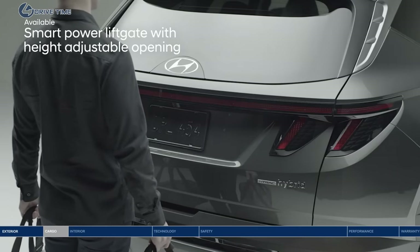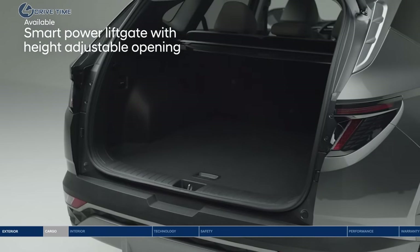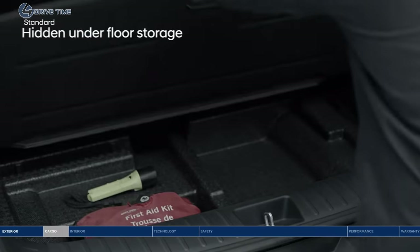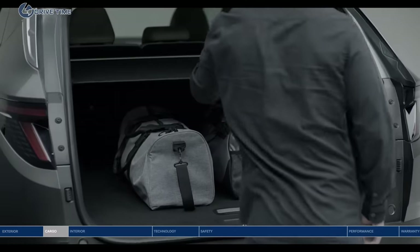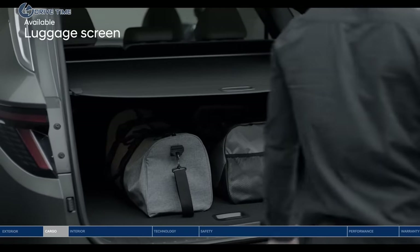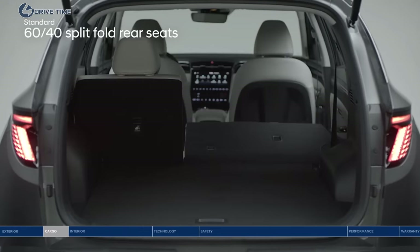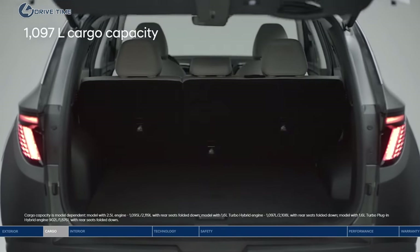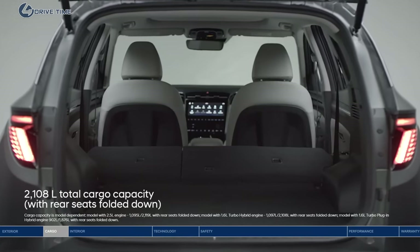Heading out for a road trip? Load up quickly and easily with the smart power liftgate — it senses the proximity key and opens the trunk hands-free. Keep valuables out of sight with the hidden underfloor storage and luggage screen. The Tucson offers reclining second row seats that also split-fold 60/40 for extra cargo space, with 1,097 liters of cargo capacity and up to 2,108 liters with the rear seats folded down.